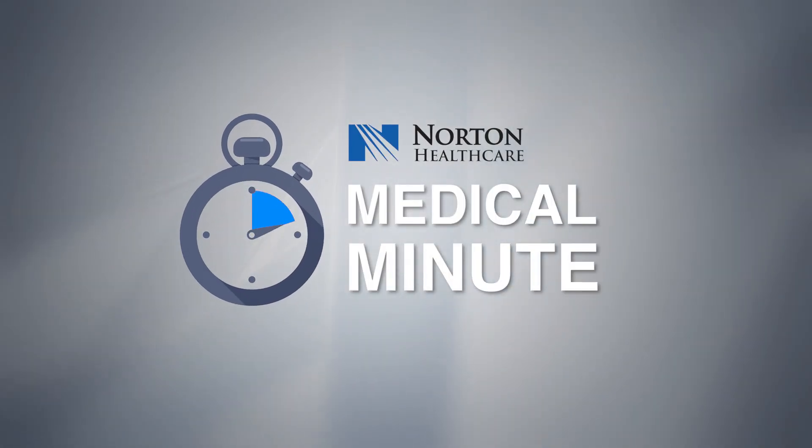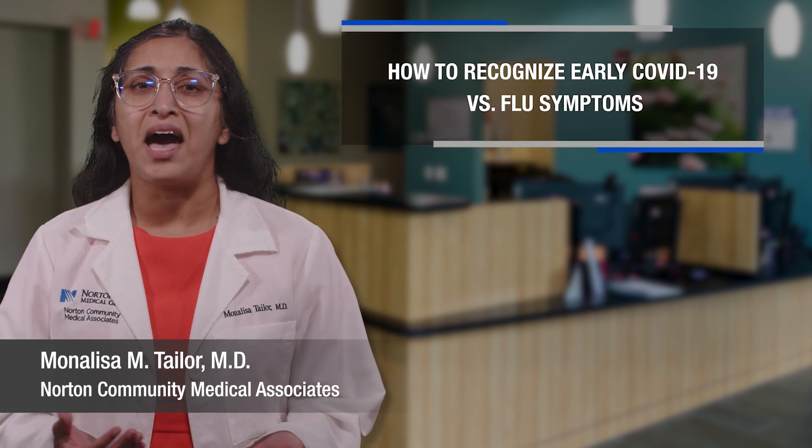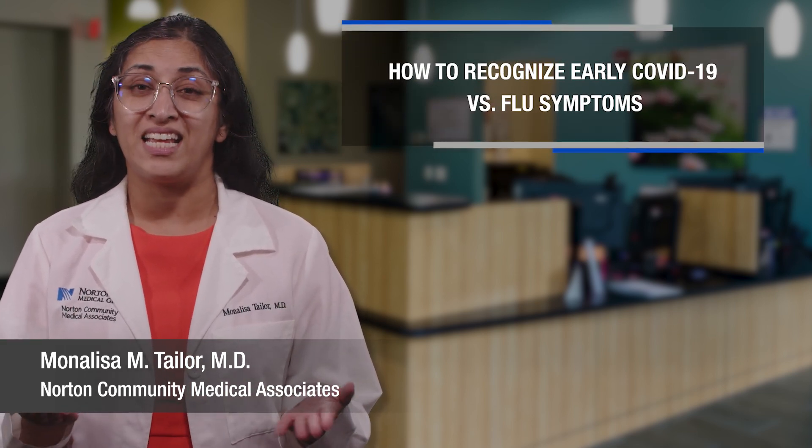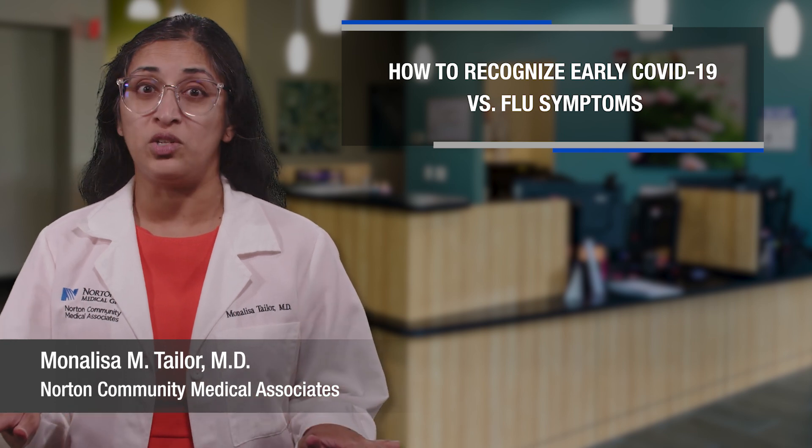Hi, I'm Dr. Taylor and welcome to Medical Minute with Norton Healthcare. Today we're discussing how to identify early symptoms of the flu and COVID-19 and how to tell the difference between the two.